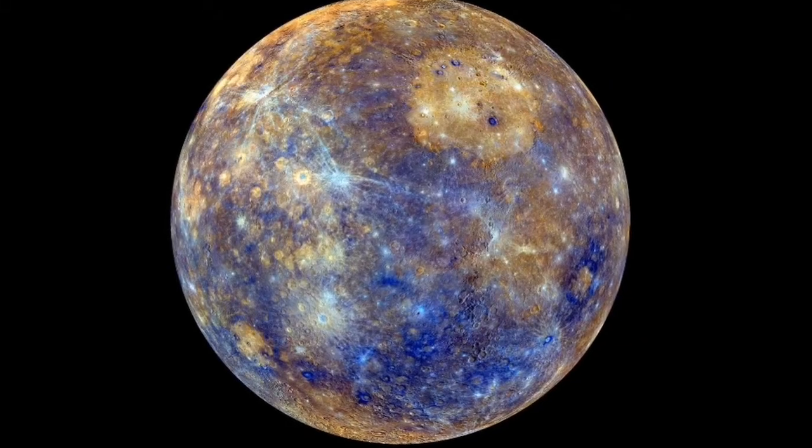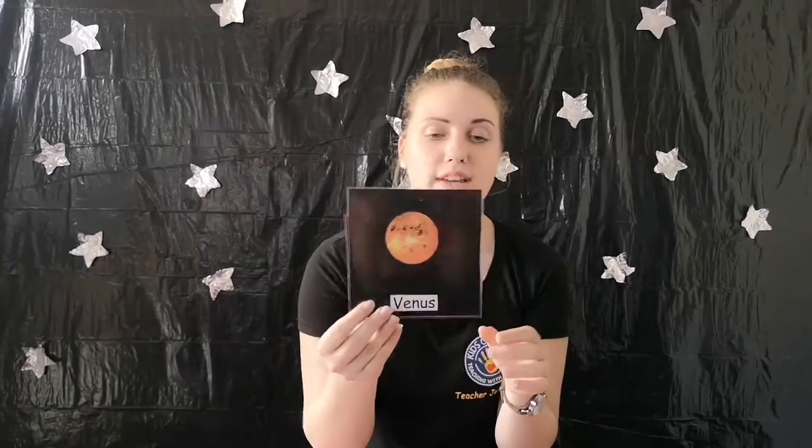Mercury is the closest to the sun — one side is very very hot and the other side is very very cold. The next planet is called Venus. Venus is a very bright planet in the sky, and its atmosphere is very hot, heavy, and poisonous.